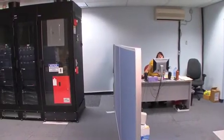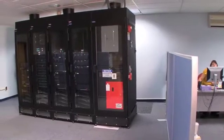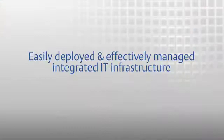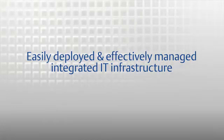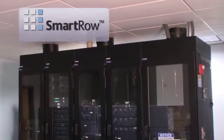The Smart Row solution can be placed virtually anywhere, even where employees are working. It is ideally suited for environments where a dedicated room with specialized power or cooling isn't possible, practical, or cost-effective. You can easily deploy and effectively manage an integrated IT infrastructure without being limited by IT support systems such as fire suppression and precision cooling.